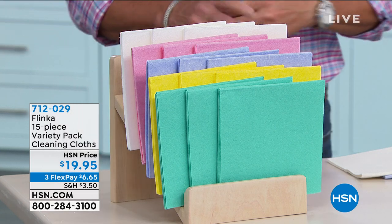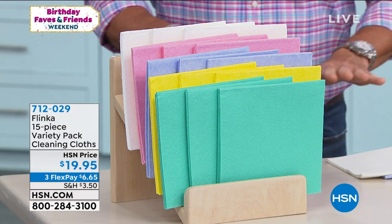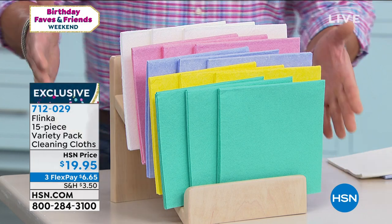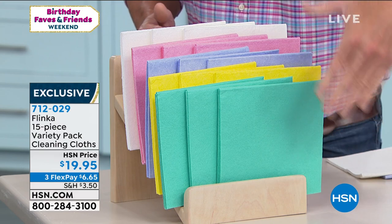Flinka — this is our 15-piece variety pack cleaning cloth kit. Save the trees, for goodness sake, save the trees — no more paper towels and dealing with all that.